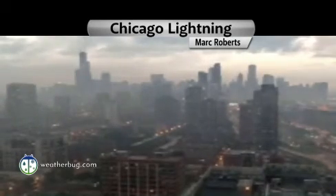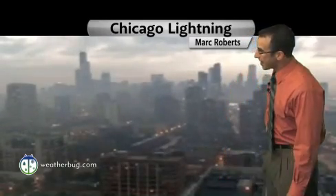Thank you so much for joining us here once again on weatherbug.com. I'm weatherbug.com severe weather meteorologist Aaron Schafer. It's now Thursday, and we're wrapping up a massive storm system that made its way through Iowa and Illinois, including the Chicago area.